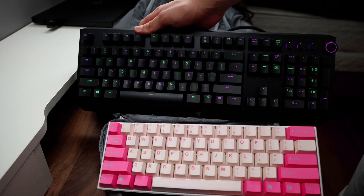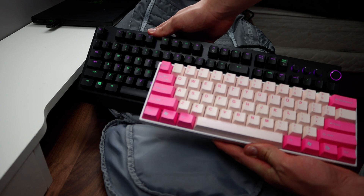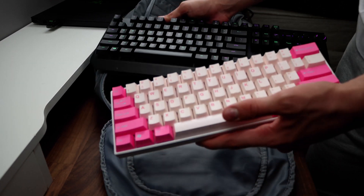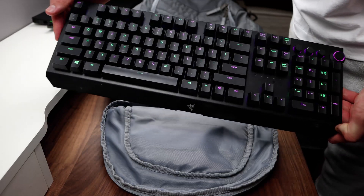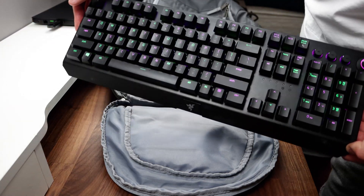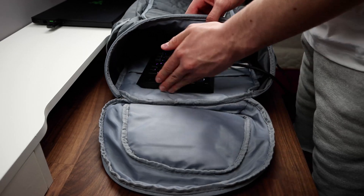The biggest con for this keyboard is that it is really big compared to the 60% keyboard — almost double the size. And also because of the size, it is really hard to travel with. You would need a pretty big backpack to put this in. And that's pretty much the cons for a full-size keyboard.